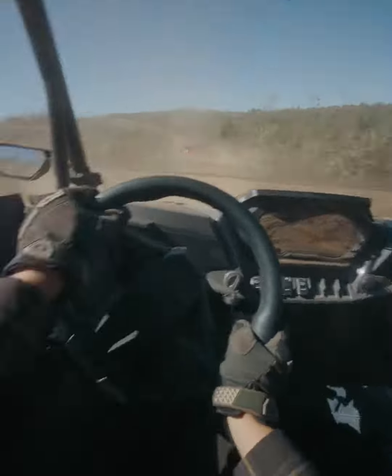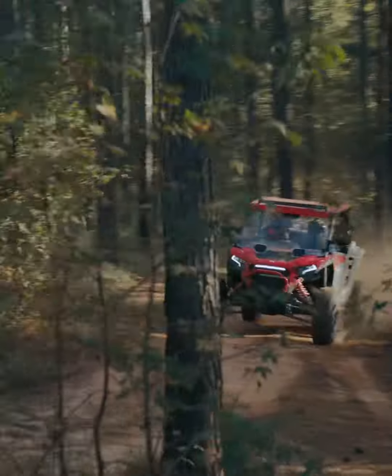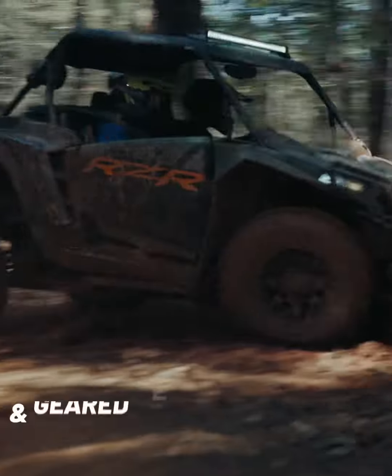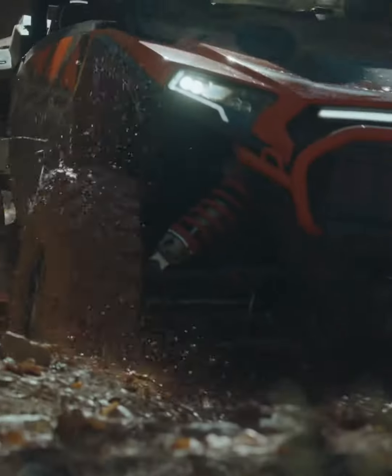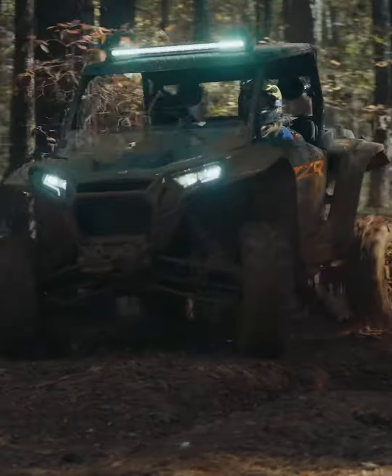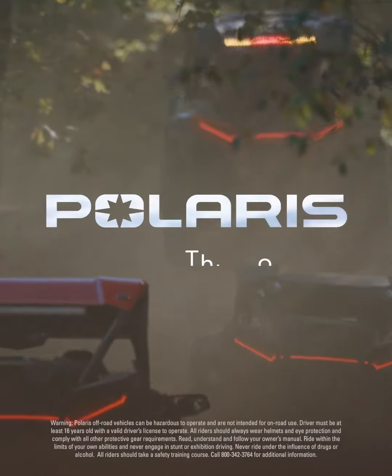Experience ultimate traction with the Razor XP's on-demand all-wheel drive system, making even the most technical and diverse off-road terrain a walk in the park. While the lower-geared transmission and geared reverse allow you more precise handling and the flexibility and power needed, pushing forward or backward. So meet us out here and experience unending performance for any trail in the new Razor XP. Polaris. Think outside.